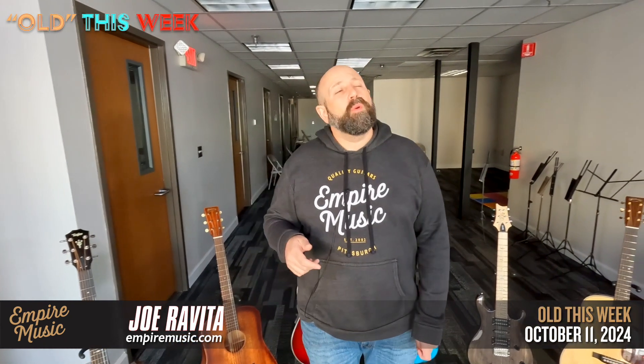Remember: any 300 or 400 series Taylor, you can get a Baby Taylor for $99, a GS Mini for $199, or any Academy for $299. If you get an Empire Select 400 series, add one of our GS Mini Selects — normally $899 — for just $99. We're down to like one or two of those GS Mini Selects, so that deal is going to be short-lived.